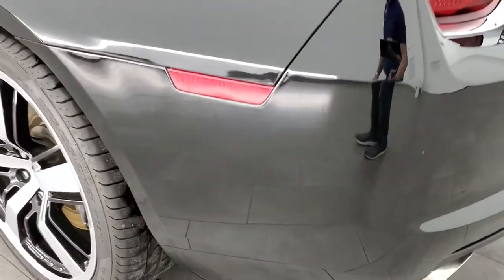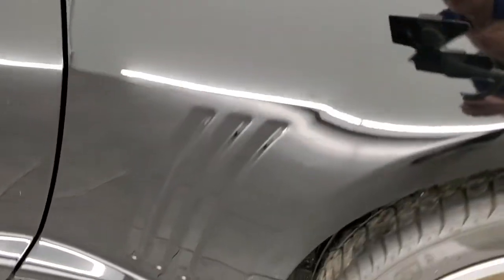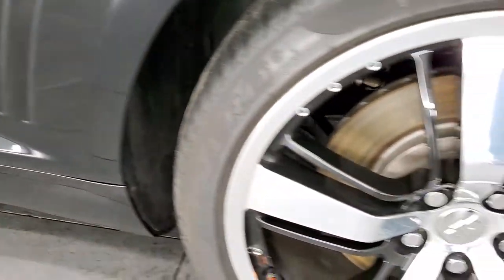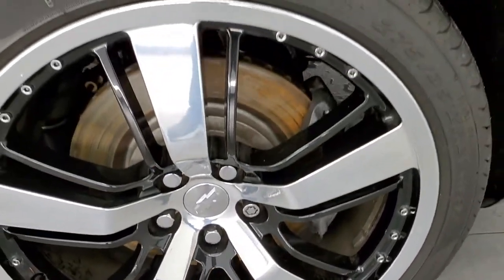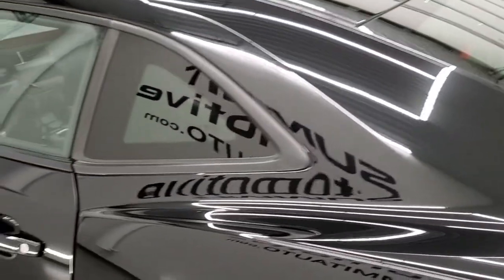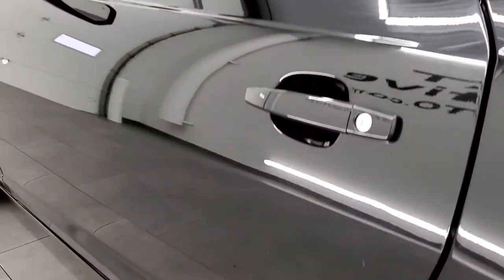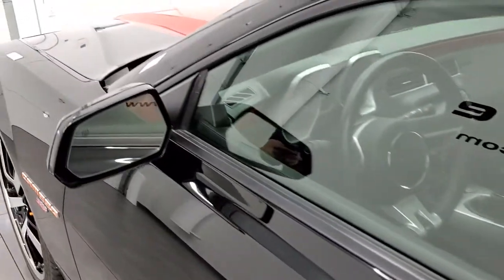Coming around the driver side, just as clean as the passenger side — no dents or dings on the rear quarter. And for full disclosure, this back rim is in excellent shape as well. The driver's side door looks really good too, and it does come with heated power mirrors.